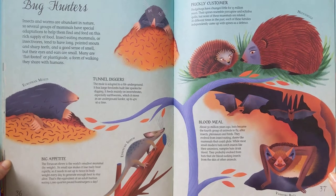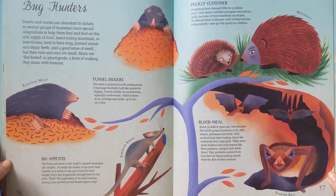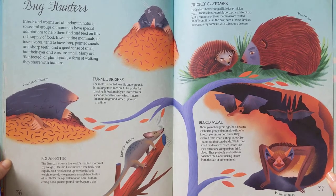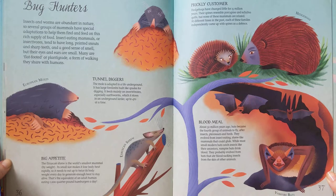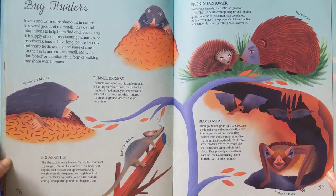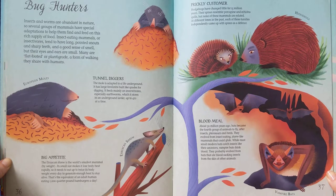Tunnel Diggers. The mole is adapted to a life underground. It has large forelimbs built like spades for digging. It feeds mainly on invertebrates, especially earthworms, which it stores in an underground larder up to 470 at a time.